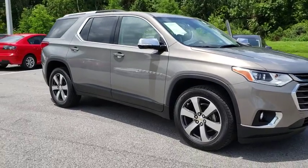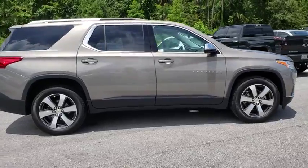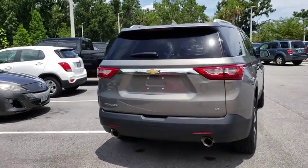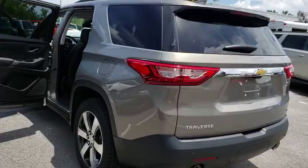2018 Chevrolet Traverse. The Chevy Traverse is more stylish than minivans and far more fuel and space efficient than truck-based SUVs. Crossovers like the Traverse are excellent family vehicles. This vehicle has less than 20,000 miles.